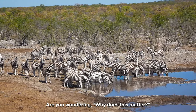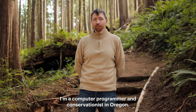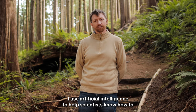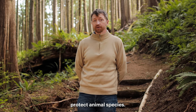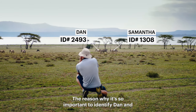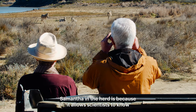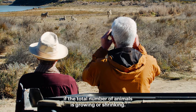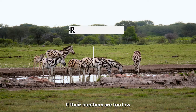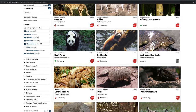Are you wondering, why does this matter? Hi, my name is Jason. I'm a computer programmer and conservationist in Oregon. I use artificial intelligence to help scientists know how to protect animal species. The reason why it's so important to identify Dan and Samantha in the herd is because it allows scientists to know if the total number of animals is growing or shrinking. If their numbers are too low, they can be placed on the international red list of threatened animal species.